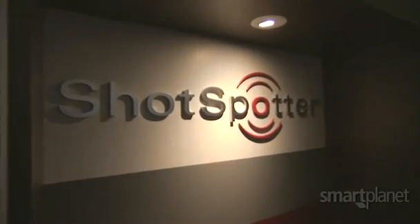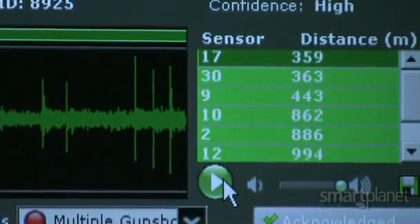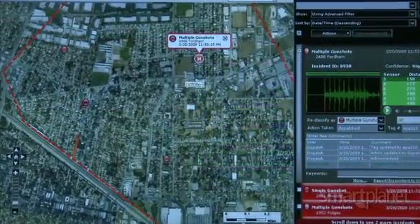That's seven shots. Ralph Clark is the CEO of Silicon Valley-based SST, makers of ShotSpotter. Our technology uses acoustic sensors and we deploy these in sensor densities of about 15 to 20 sensors per square mile.